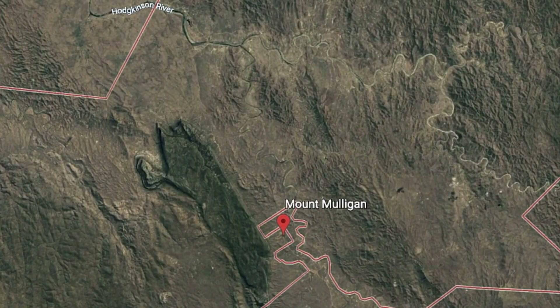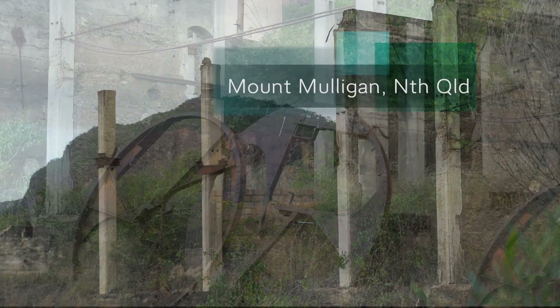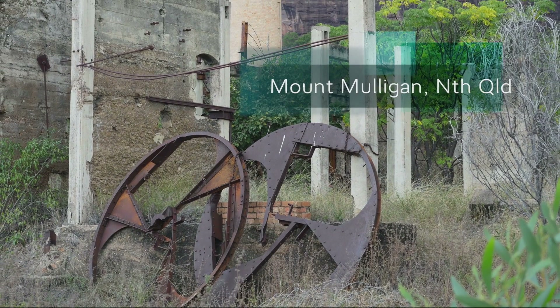Mount Mulligan is not that well known around Australia, but it is a fascinating place and also the site of one of the worst mining disasters in Australian history.